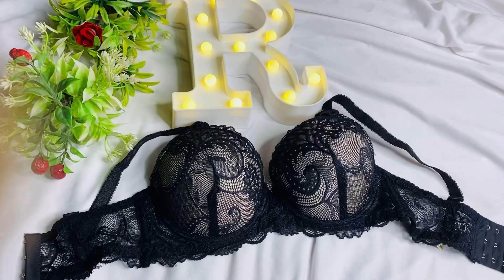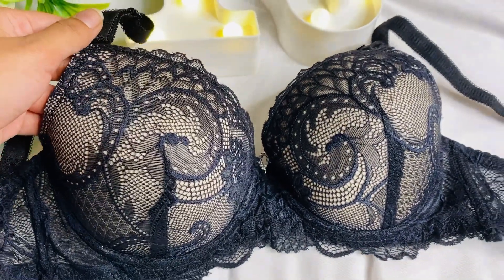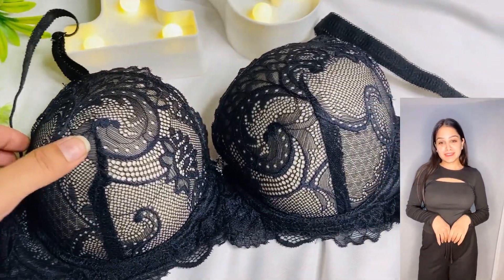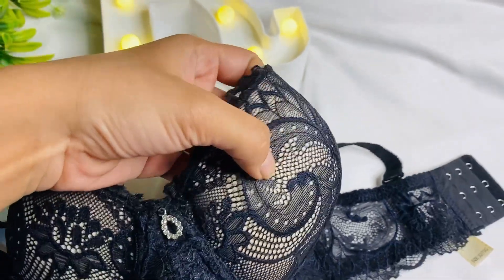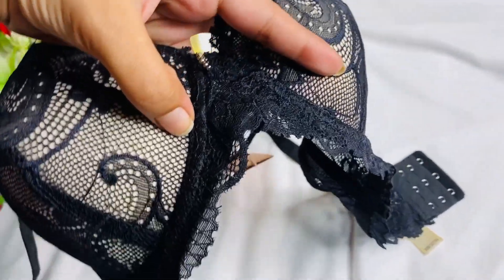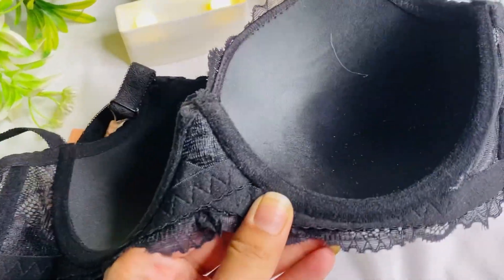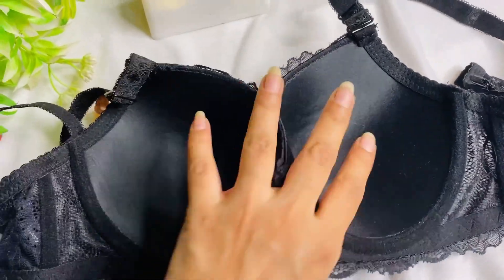Next I got this black pretty bra — it has lace detailing as you can see, and cream-colored pads. It looks very pretty. It has three hooks and is very soft. In the middle there is a cute design — it is quite a sexy bra. On the back you can see net detailing with black pads, but the pad color is cream. The stitching and fitting are very good and it is also a wired bra.